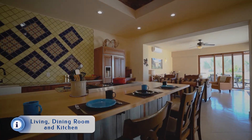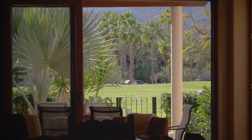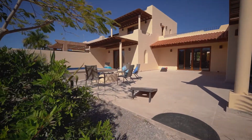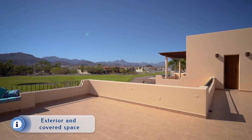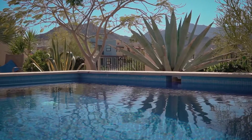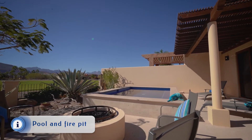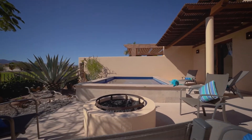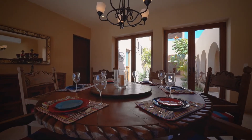This home has an open concept living, dining and kitchen, which take advantage of the golf course views and lots of light. There are a lot of exterior covered spaces. There's a beautiful pool for those hot summer days and also a fire pit for the cooler evenings.